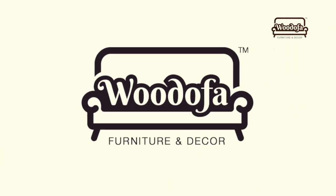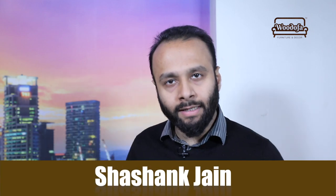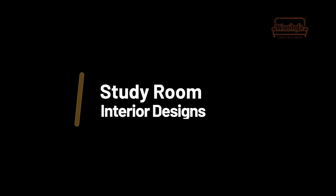Do you know cool study rooms are possible within the same space of your house? Hi, this is Shashank Jain, co-founder of Woodify Interiors. Right now I'll be sharing some cool tips for making a good study or work office room inside your home.